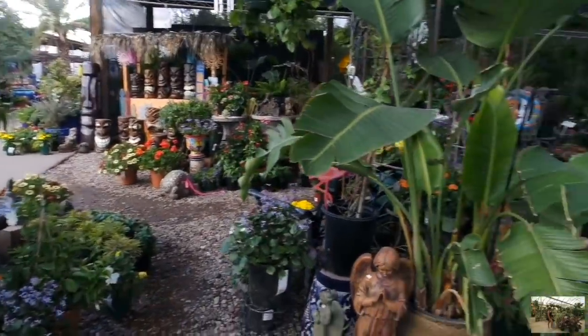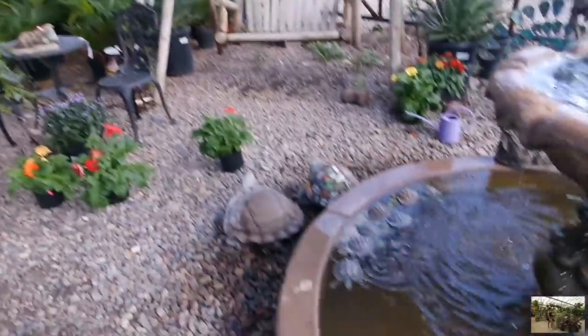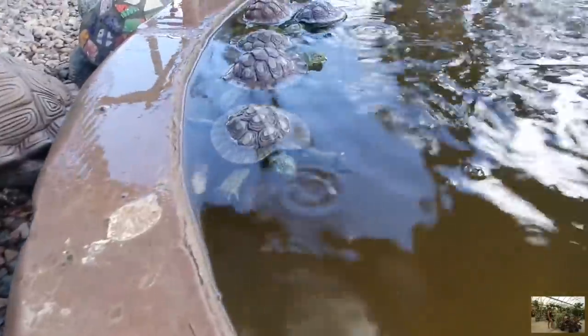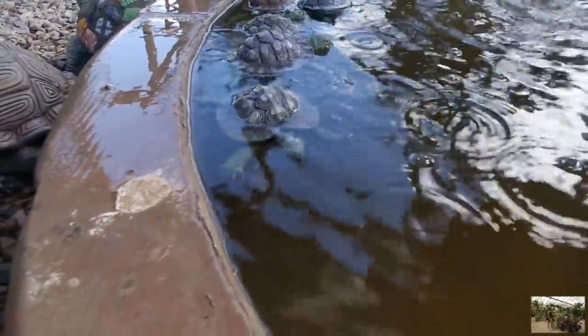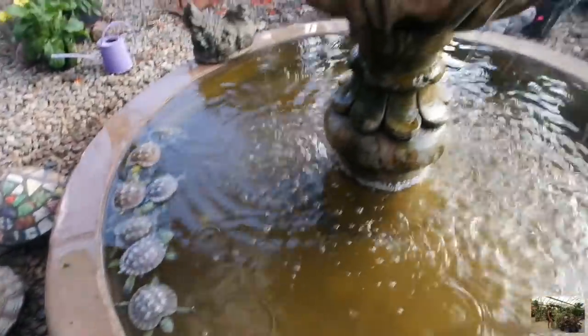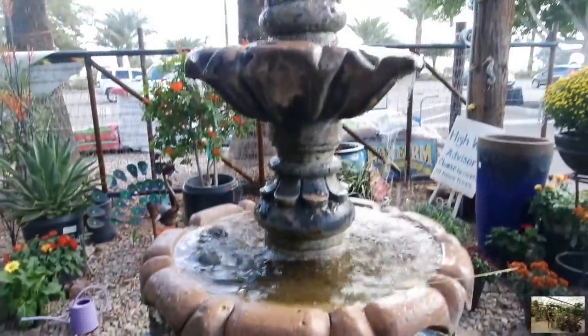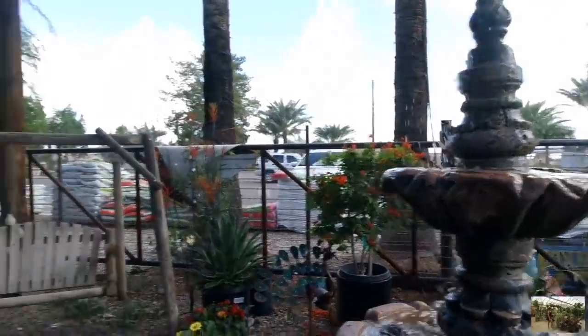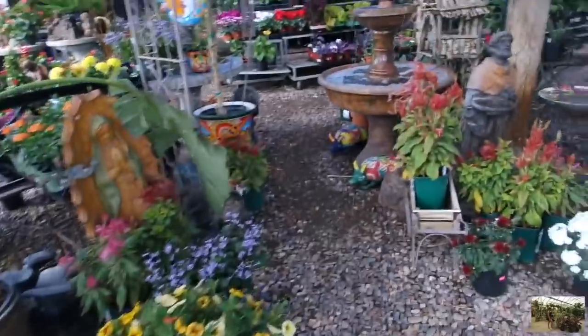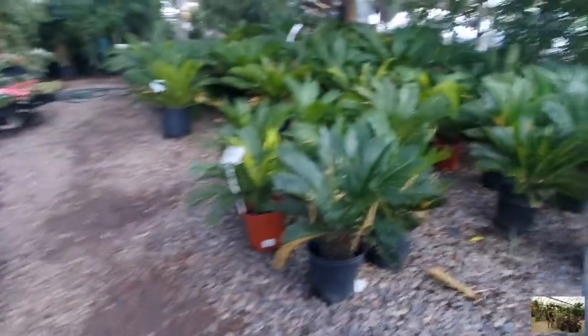So this nursery is super cute. I'm so excited to go ahead and walk around and see what they have. Look at how cute this is grandma. Look at the turtles. Oh my gosh, they're fake. They look so real though. Cute. I love it. Let's take a look. This place is so cute.